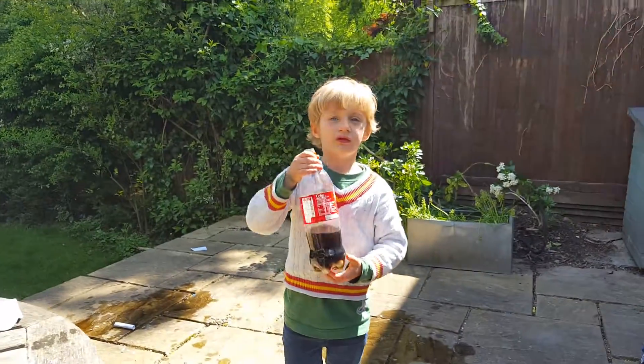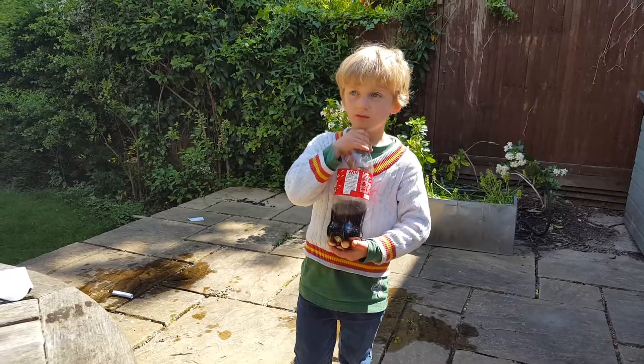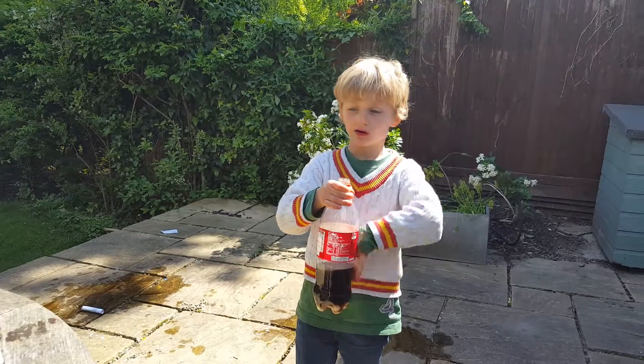Because of the pressure — the pressure on the Mentos made the Coca-Cola go up.